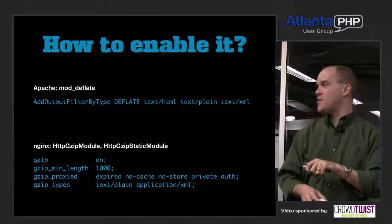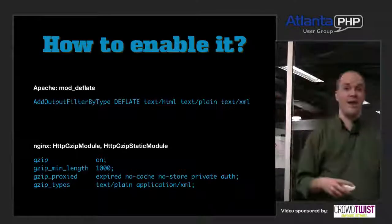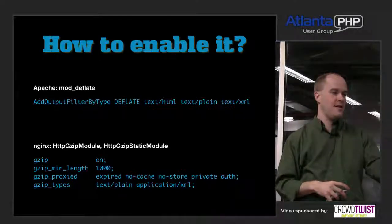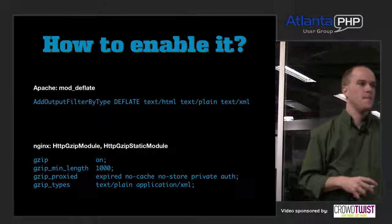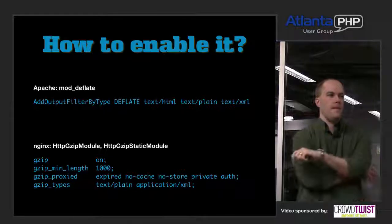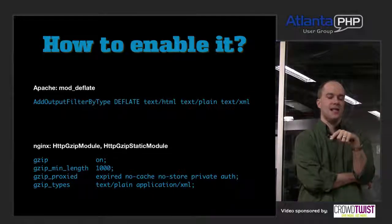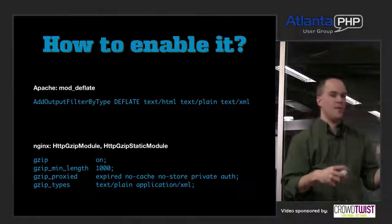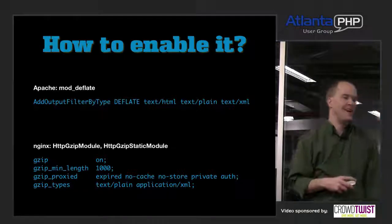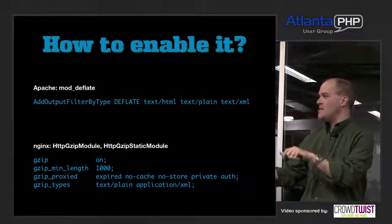Answering a question: if you use the dead-simple mod_deflate directive on a user running IE6, they would just see the binary gzip data — they wouldn't be able to render the page. Realistically, that's a very small percentage of people, so using a user-agent-based rule to exclude old browsers is the way to handle it in production.